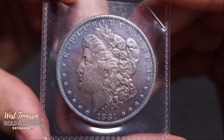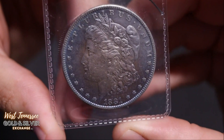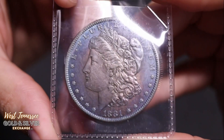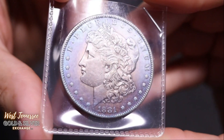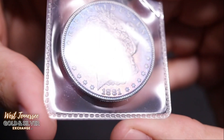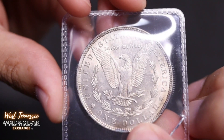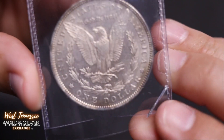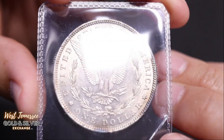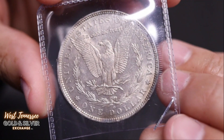Next up is an 1881 Morgan with a nice rainbow all the way around. Look at that big O — compared to that little tiny S on the last one. Nice detail. Nice looking Morgan.